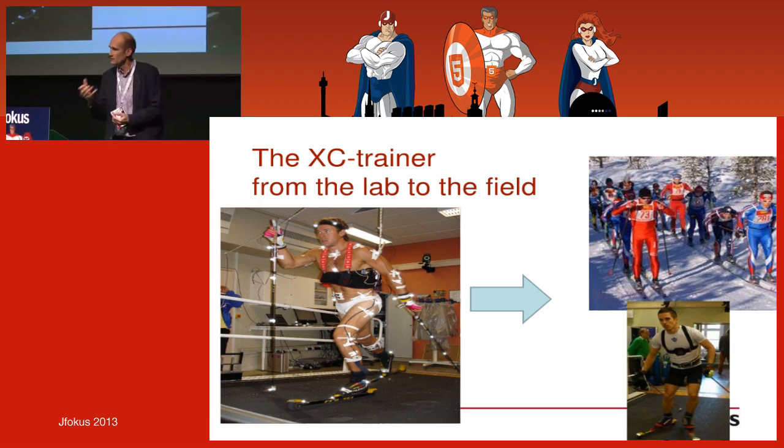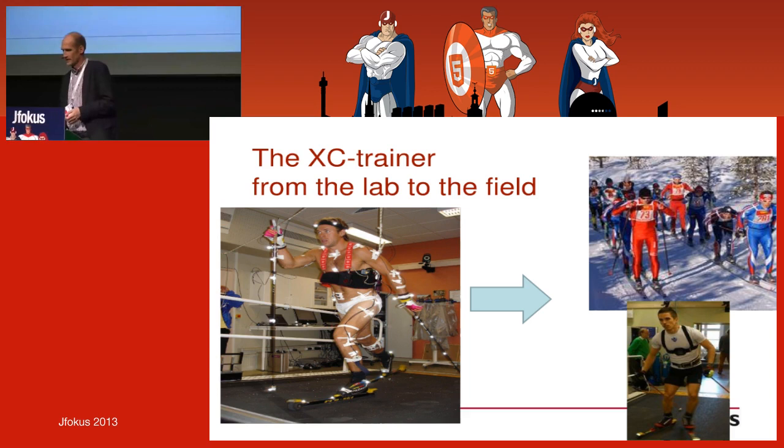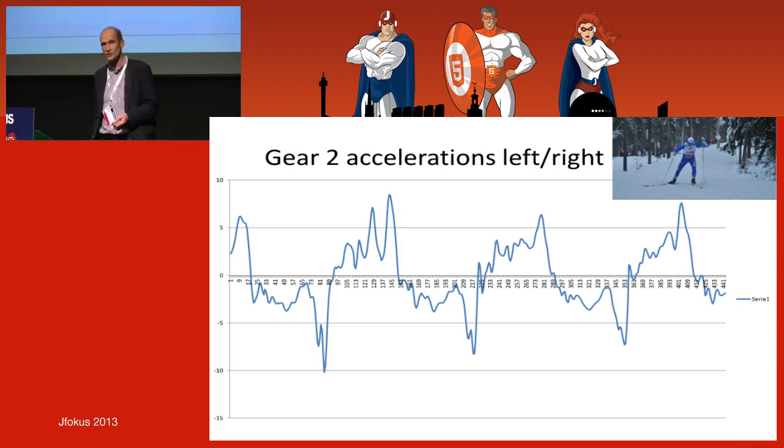Now I'm coming into the really interesting part. This curve is the acceleration monitored by a normal phone. We put it this way so we can use any sensor — both phones and advanced sensors packaged in other ways. This curve shows the movement left to right.